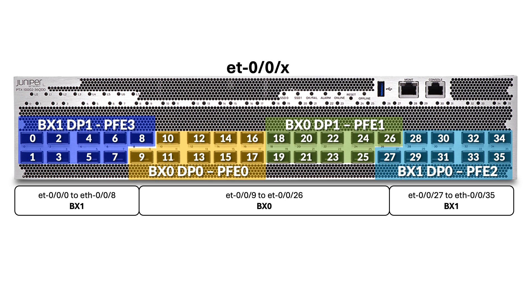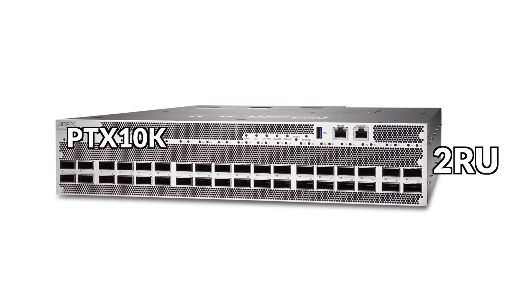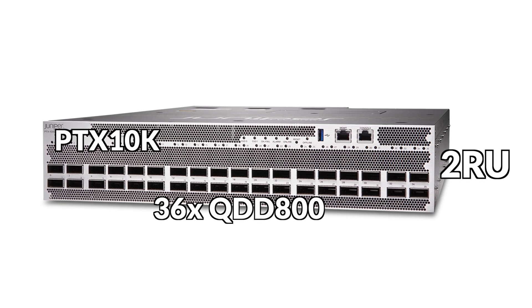In the PTX100236QDD, each data path will be mapped to 9 physical ports. The name PTX100236QDD is very much self-explanatory: PTX 10K generation, two rack units, 36 ports, QSFP-DD 800. The usual CLI command 'show chassis hardware detail' gives you a good overview of the internal parts.